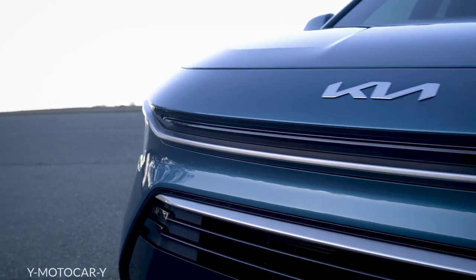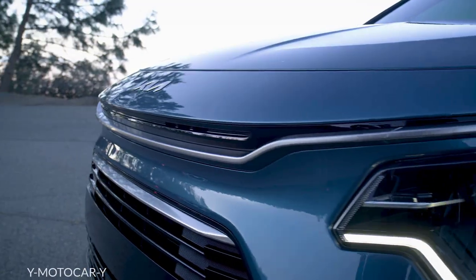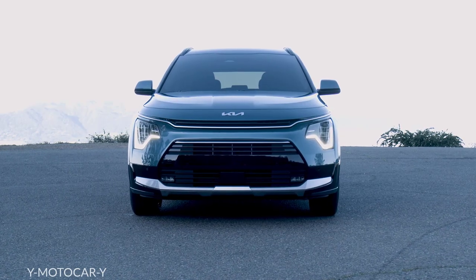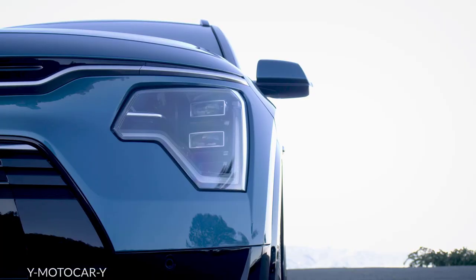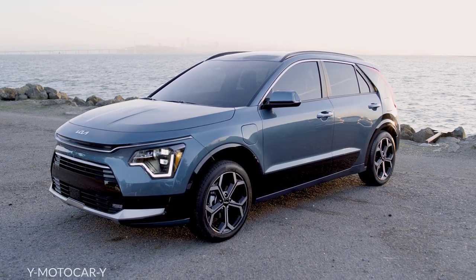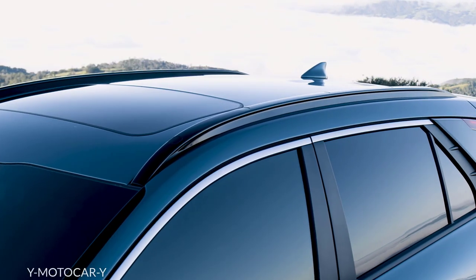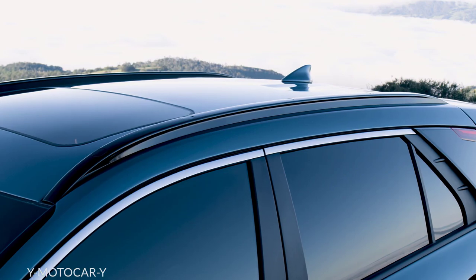Up front, Niro brings a fresh interpretation to Kia's signature tiger nose grille. It extends from the fender to the high-tech projector headlights and standard heartbeat daytime running lights. The taller roofline gives Niro a distinct CUV stance and features roof rails that emphasize its capable image.